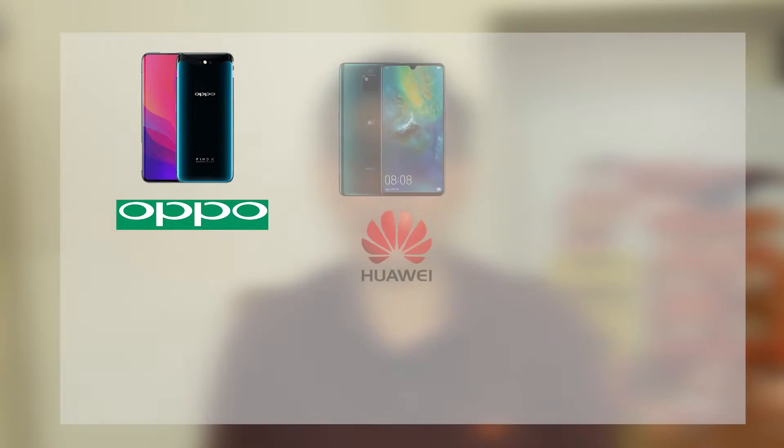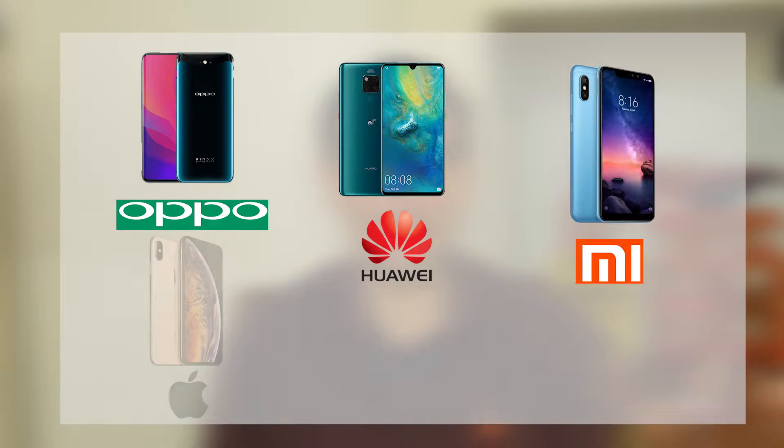If you want a Chinese phone, you can simply go to one of the approved stores in China that you can see in all the shopping malls and city centers — they're really easy to find. The major brands in China you can buy phones from are Oppo, Huawei, Xiaomi, and Apple.